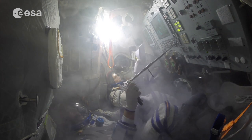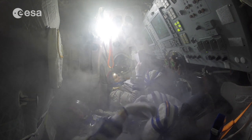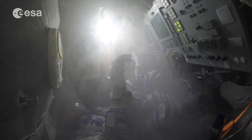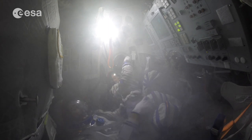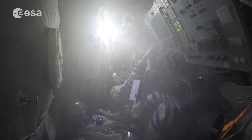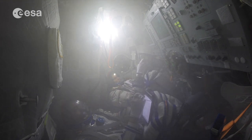First, we can switch off the cabin fans and cabin ventilation to stop the forced convection of air inside. In weightlessness, natural convection — which relies on hot air rising and cooler air sinking — doesn't occur. The idea is that any fire will use up the oxygen in its vicinity and quickly choke or extinguish itself without forced convection.